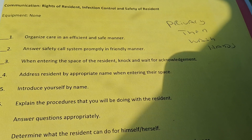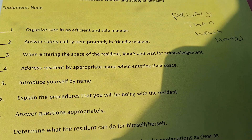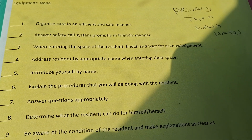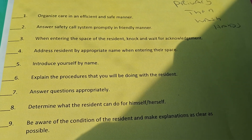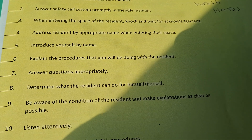This is Checklist 30, the last one: the Rights of Residence, Infection Control, and Safety of Residents. The equipment you will need is none — because it's all about you and how you approach the resident and introduce yourself.